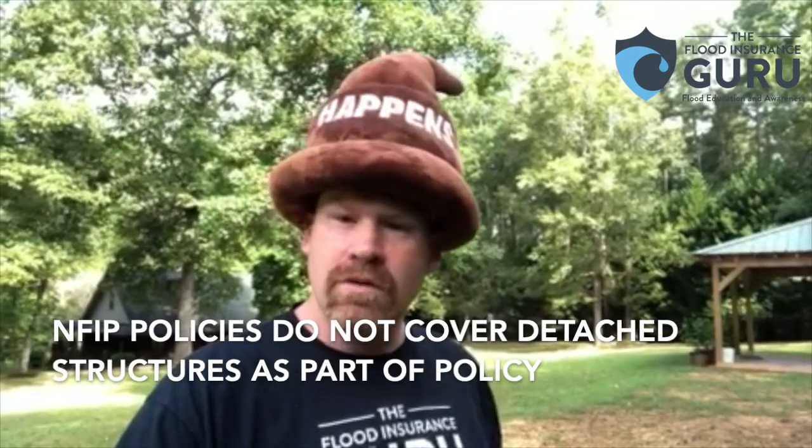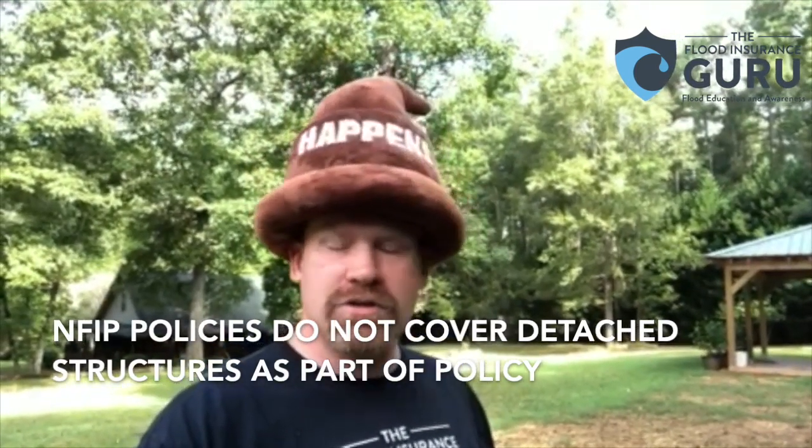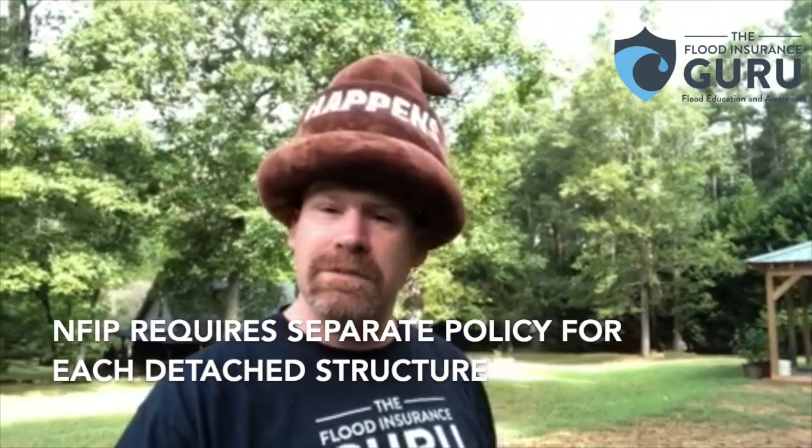When it comes to flood insurance on all these different structures, more than likely you don't have coverage if you have a residential policy. The reason is on most policies you don't have coverage for attached structures — you just have that main structure, especially with a FEMA policy. FEMA requires each detached structure to have its own policy, which can create a huge headache and be very expensive.